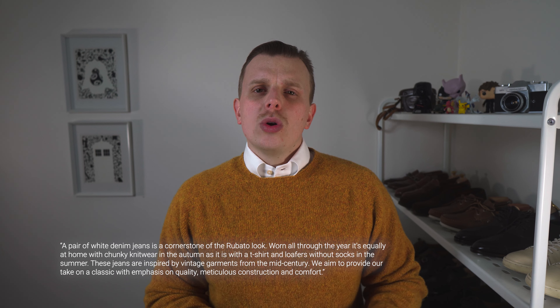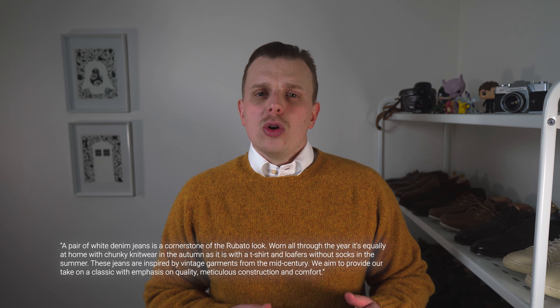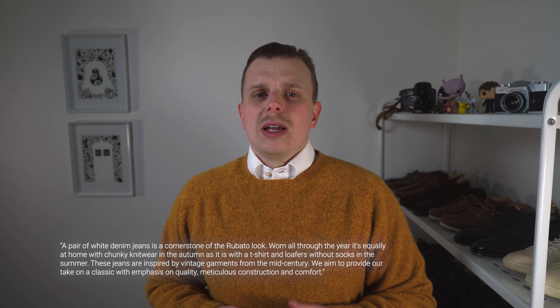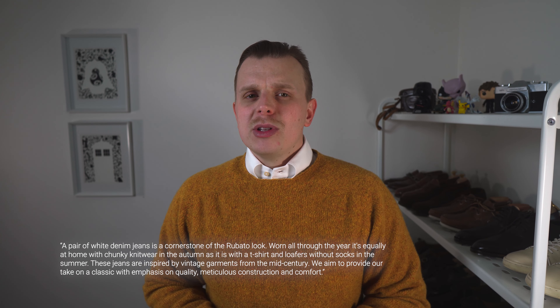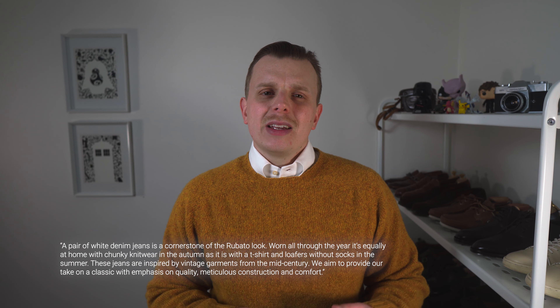Let's start off with a nice little blurb from their website: 'A pair of white denim jeans is a cornerstone of the Rubato look. Worn throughout the year, it's equally at home with chunky knitwear as it is in autumn, or with a t-shirt and loafers without socks in summer. These jeans are inspired by vintage garments from the mid-century. We aim to provide our take on a classic with an emphasis on quality and meticulous construction and comfort.'